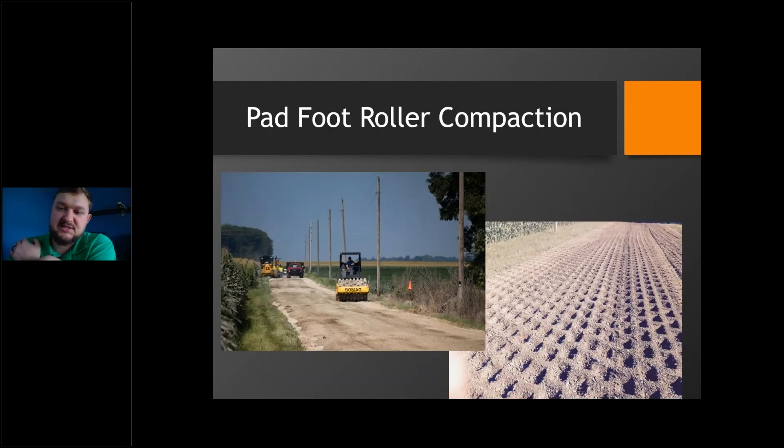Once integrated, the padfoot roller comes in. The padfoot roller goes over the whole road back and forth a few times. After that, this is the point where we do our moisture test and determine if we need to add some water or let it bake a little and let the sun pull out some moisture. That decision is made right here.